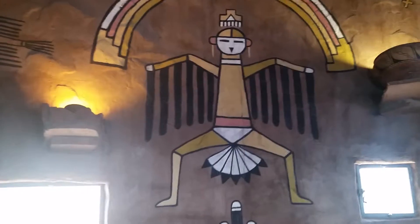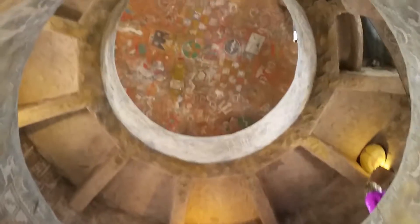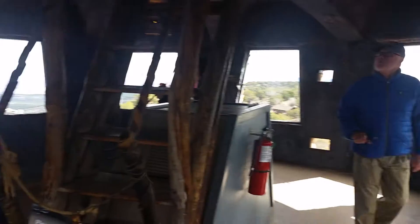This looks like a Thunderbird. Continue upstairs — top level. Views all around.